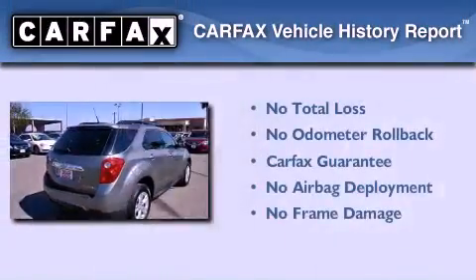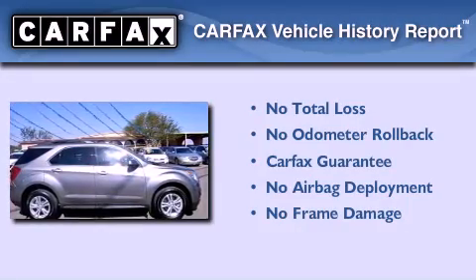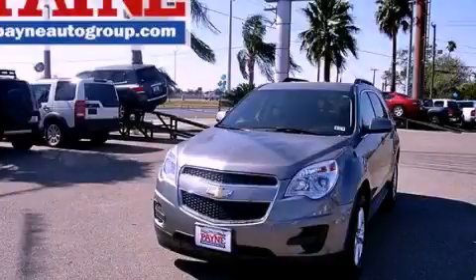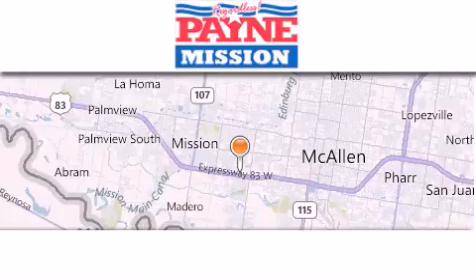Not to mention that this Chevrolet qualifies for the Carfax buyback guarantee. Please call today to reserve this vehicle for a test drive. Thank you for considering Payne Mission for your next luxury vehicle.